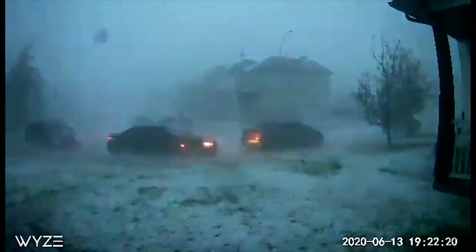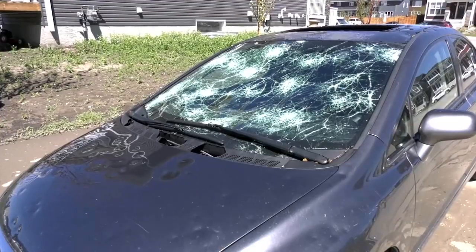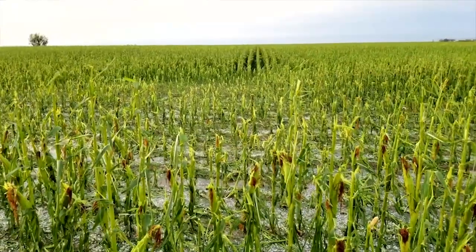Summer landscapes transformed to winter-like scenes in minutes. Massive chunks of ice fall from the sky, causing widespread damage to homes, vehicles and crops.